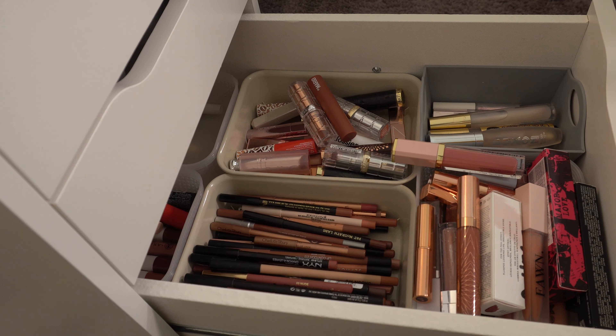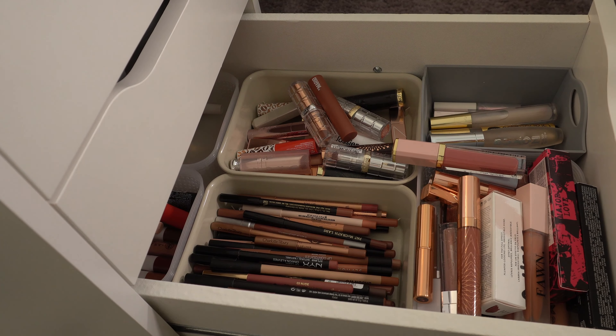Then we have lip products — always a difficult category. I think I might do MAC in the shade Oak. It's kind of like stripped down but a little more beige, not so brown. I think I might also do LA Girl in Bear — it's a really light pinky nude, different from Oak. And maybe the Makeup by Mario pencil in Dimitri. So we'll do those.